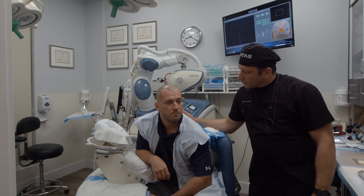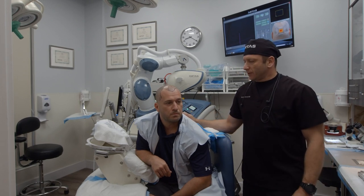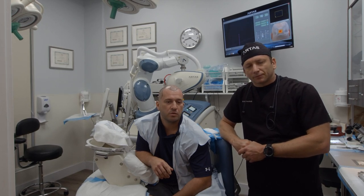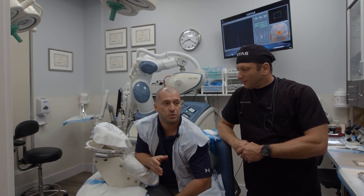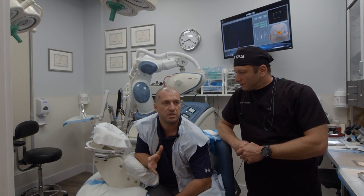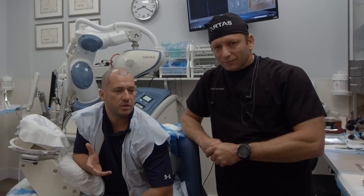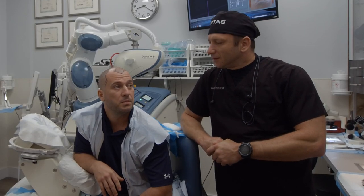What are the reasons you chose robotic hair restoration? I did my studying and I did not want to go with the strip or any other procedure that requires actual surgery. I figured this would be the safest option, and it's the newest technique, so I figured it's probably one of the better choices.